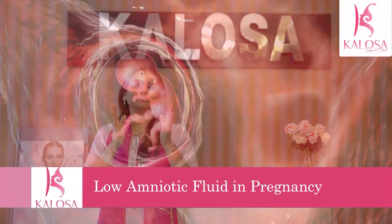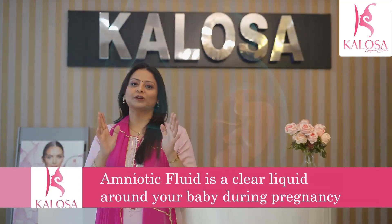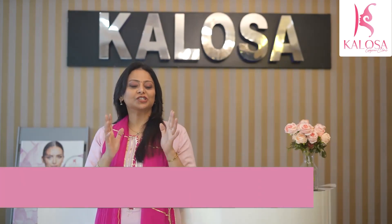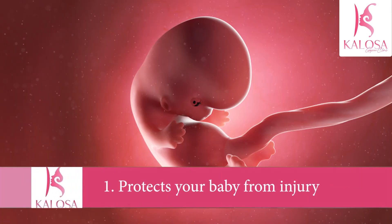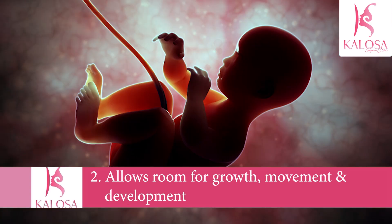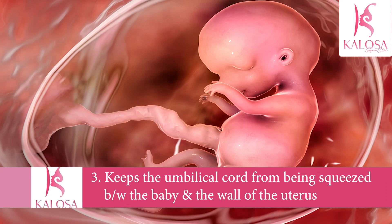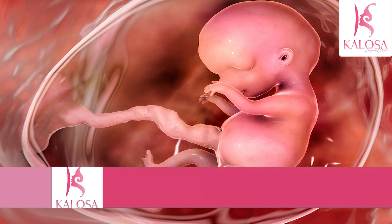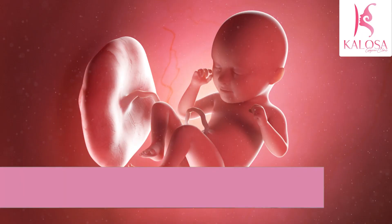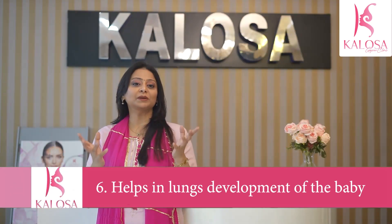Today we'll talk about low amniotic fluid in pregnancy. Amniotic fluid is a clear liquid that surrounds your baby in the uterus during pregnancy. This fluid provides a cushion that protects the baby from injury and allows room for growth, movement, and development. Amniotic fluid also keeps the umbilical cord from being squeezed between the baby and the wall of the uterus. The amount of amniotic fluid reflects the baby's urine output, which is a measure of the baby's well-being. It contains vital nutrition for the baby and also helps lung development.